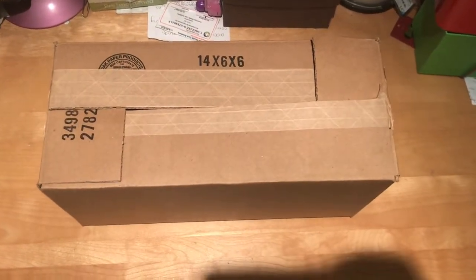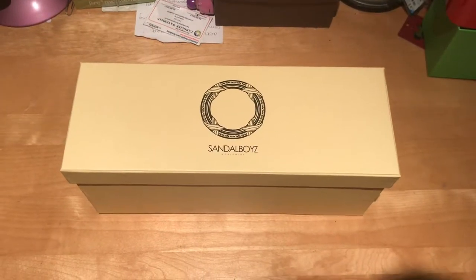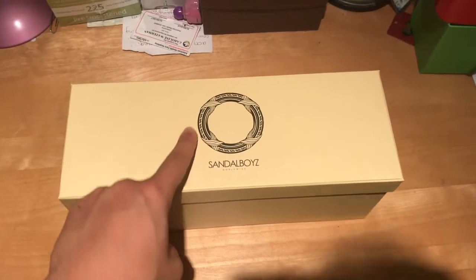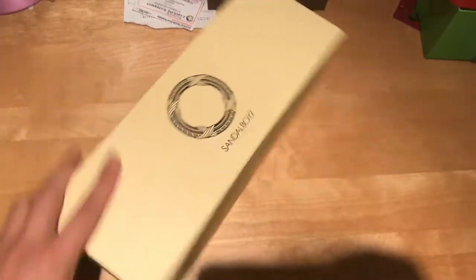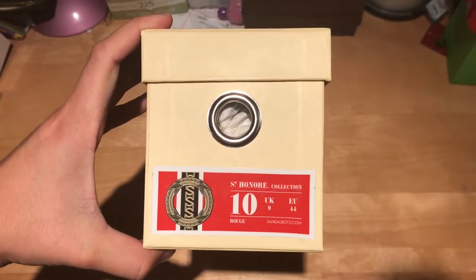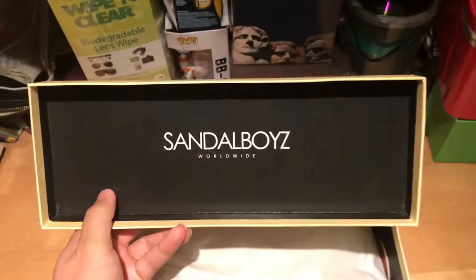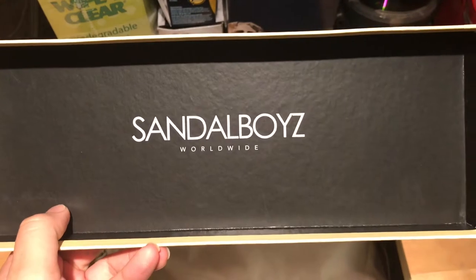It is in a smaller sized box. It comes in a cream box which features the Sandal Boys logo on the lid. It is a nice hard box similar to that of luxury designer shoes. Overall, the sandals have very nice packaging and branding.